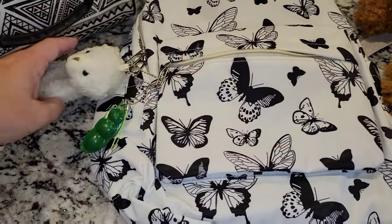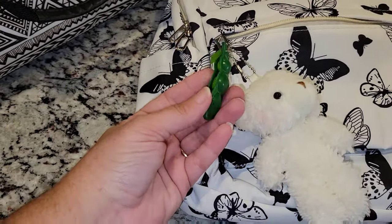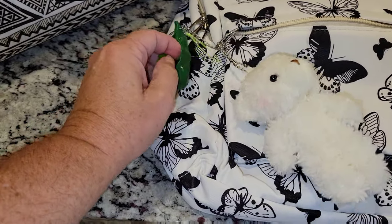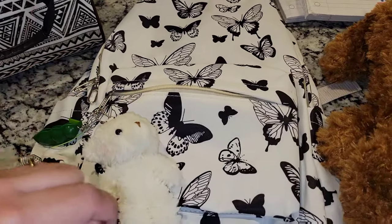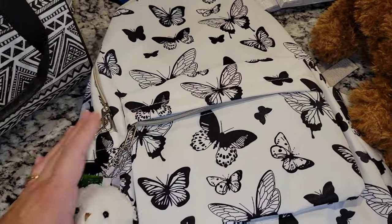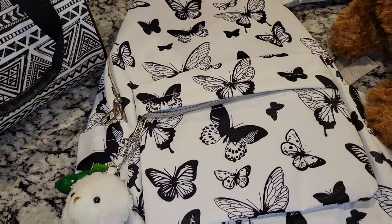She has butterflies all over it, and then it came with this cute little accessory, and she just put one of these fidget popper thingies on there. I don't even know what they're called. But anyway she got all of these things from Shein. I love Shein — if you guys have never been online to Shein, I love them. They have a great policy for returns and things like that.